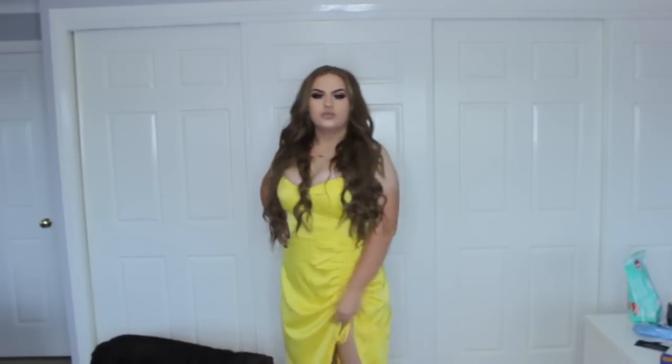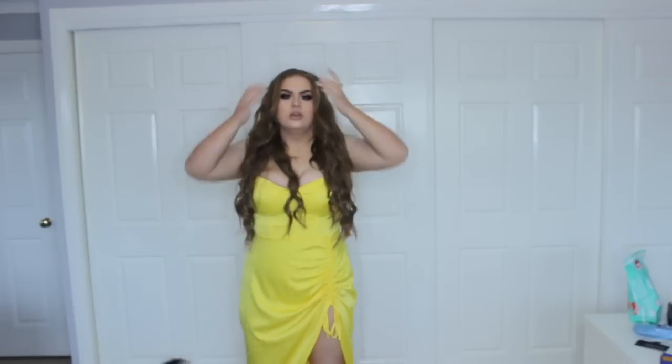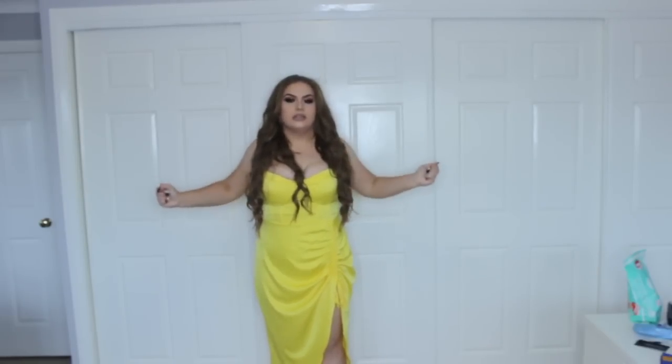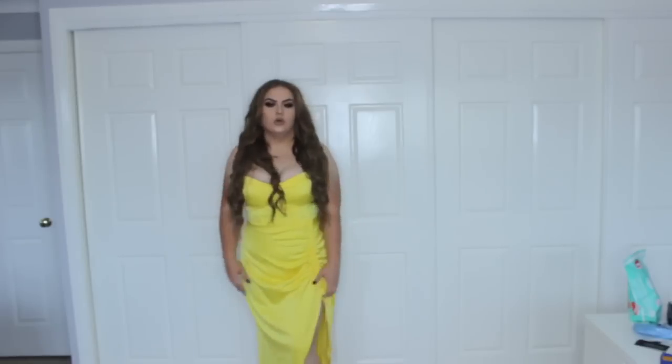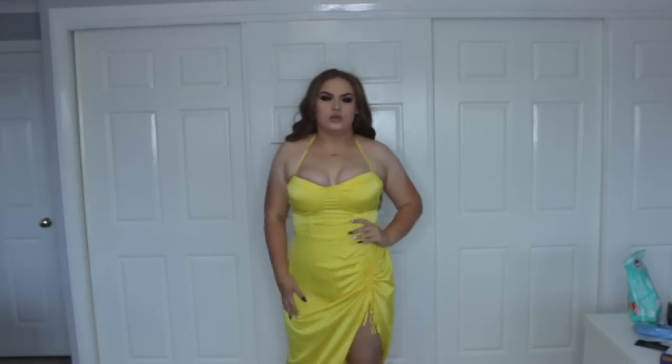Next look — excuse the dog — but this is the yellow Jessie dress, super flowy, and so different to anything I already own. It's completely customisable: you can pull the straps at the back to make it tighter, and you can pull this strap to make the slit taller or all the way up. Love that it's super customisable and will look different on everyone. I don't love the colour yellow but if you style it correctly you can make it work.